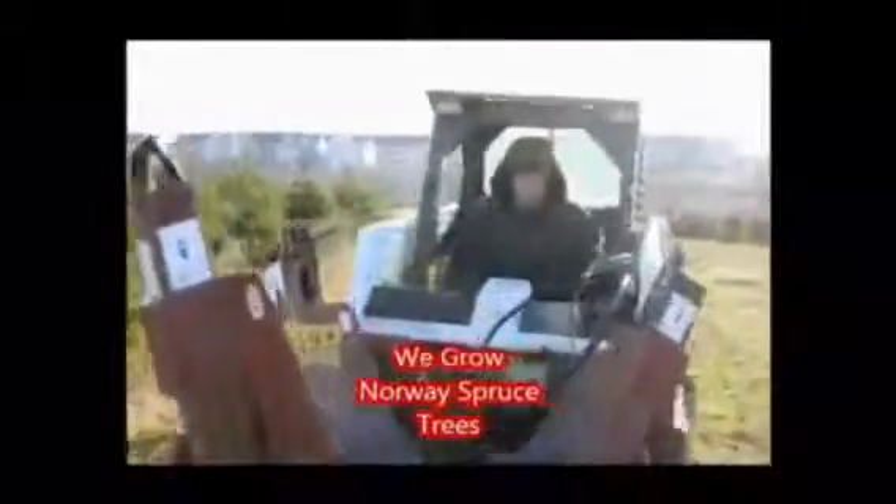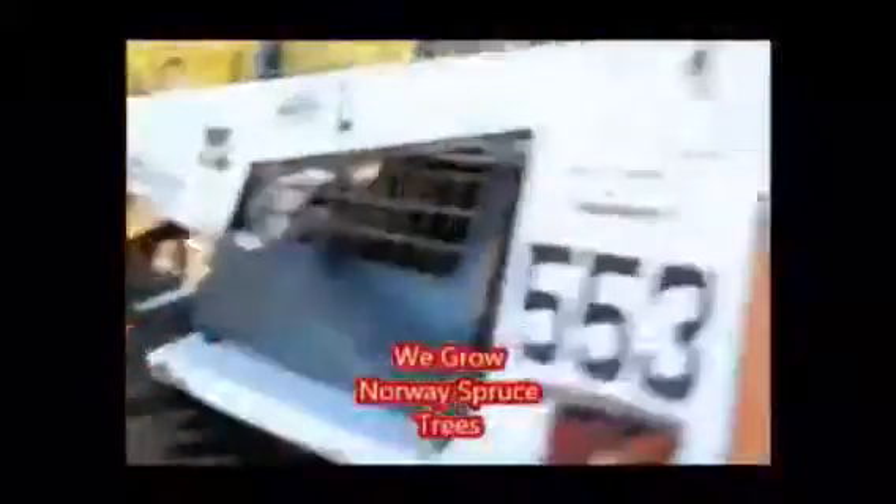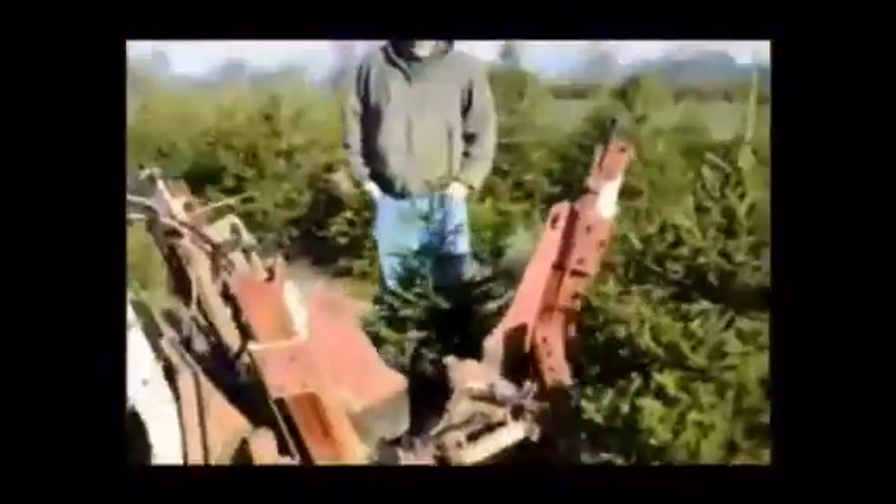If you're looking for Norway Spruce trees, we have plenty of them here at Highland Hill Farm. We sell both seedlings, transplants, and small balled and burlap trees like these, which are three to four foot Norway Spruces in a field that we ball and burlap with our tree spade, up to ten to twelve foot Norway Spruces that are used for screening and buffering.